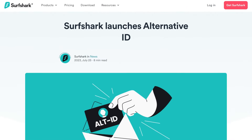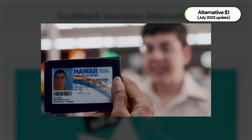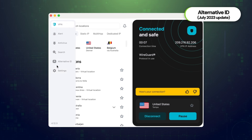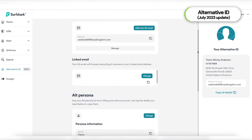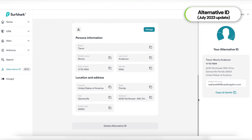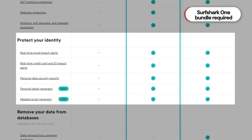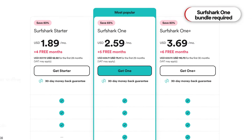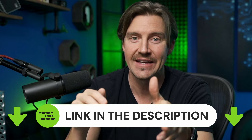The Surfshark Alternative ID feature also launched in 2023, following the growing trend of identity fraud in the US. It can generate a fake persona for you to use online, complete with a burner email and email forwarding. I've been using it since release, and it's honestly been game-changing — to no longer have any profiling done on me, even on Google, is incredible. One downside is that you do need a Surfshark One bundle to use Alternative ID, which is a bit more pricey than a regular subscription. But there is a 30-day money-back guarantee, and I'll leave a link with the best Surfshark coupon code I could find in the description below.